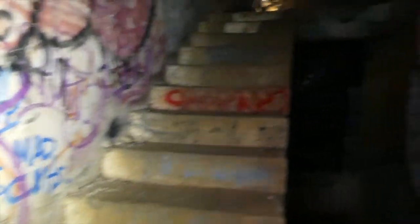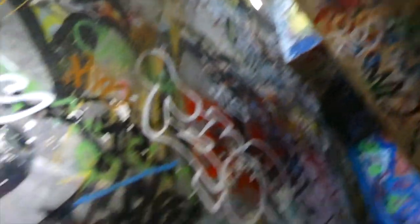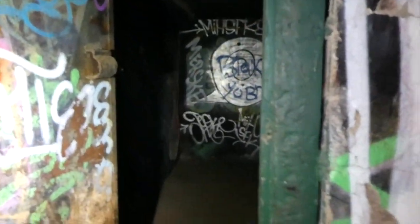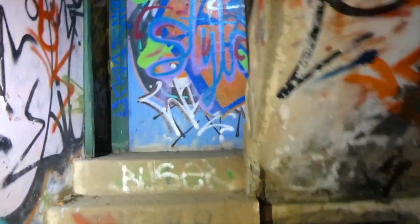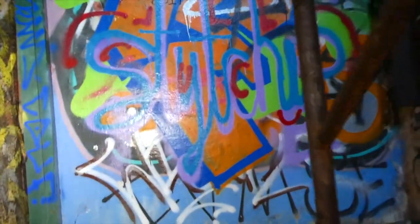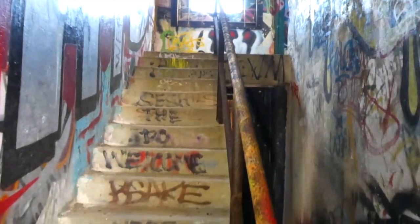I've opened up two cameras right now, so I can't really do too much. Holy f**k. Oh my god. Fire me out. Holy f**k. Oh my god, this is so sketchy.